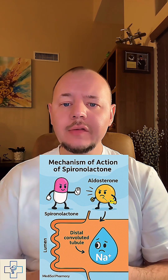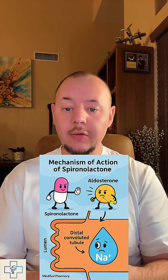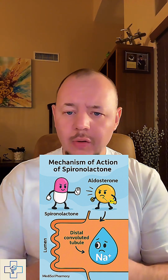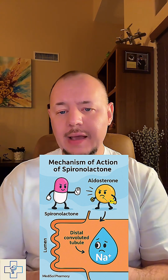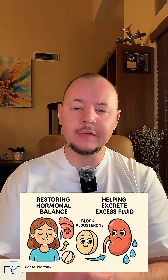Aldosterone normally tells your kidneys to retain sodium and water while getting rid of potassium. By interfering with this signal, spironolactone helps your body excrete excess fluid while conserving potassium, making it particularly valuable in conditions involving fluid retention or hormonal imbalances.